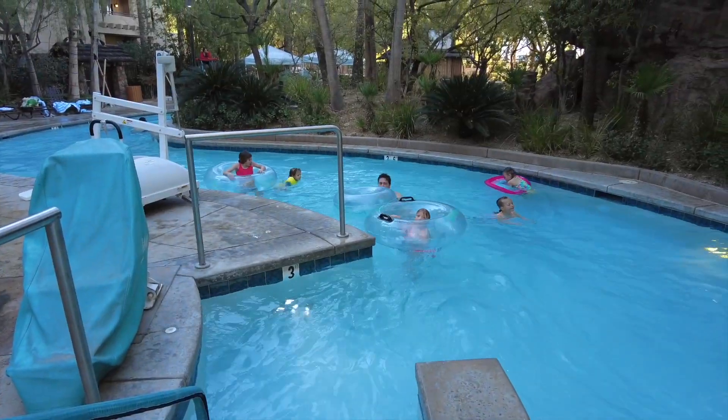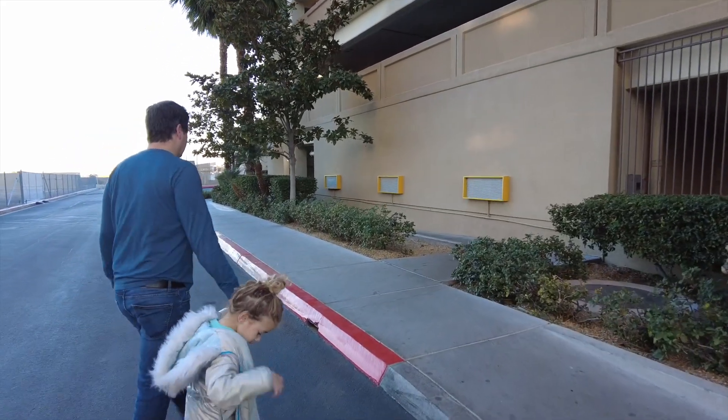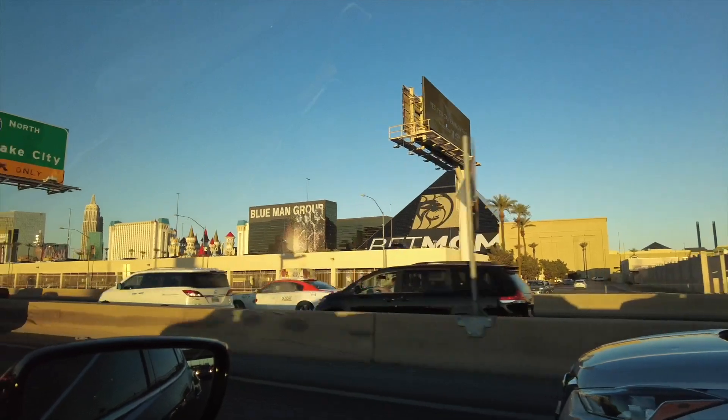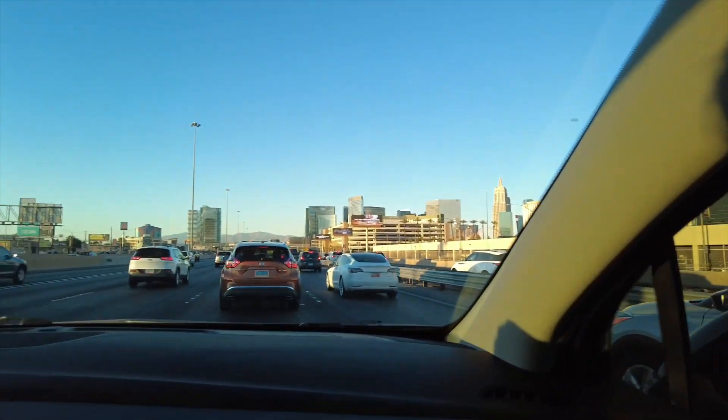We're all done swimming now. It's time to go eat a Las Vegas buffet. We are headed to the Wynn for dinner. Here's a shot of the strip — there's Excalibur, New York New York, and traffic.